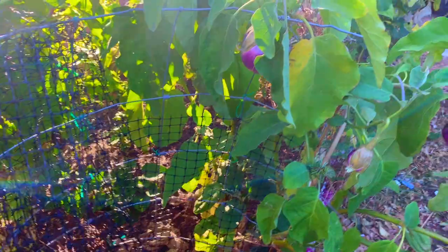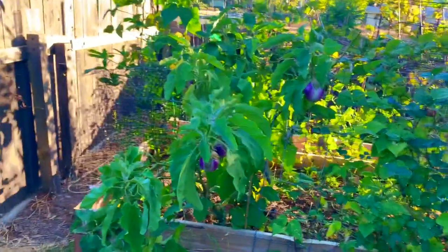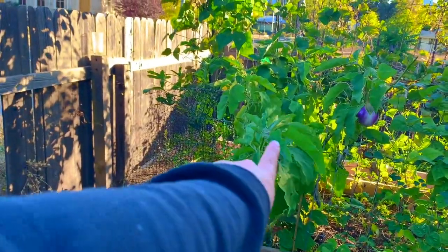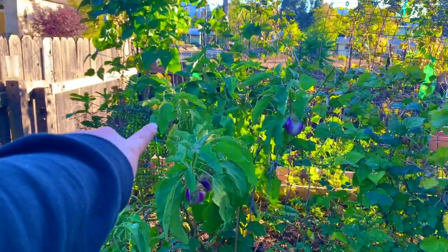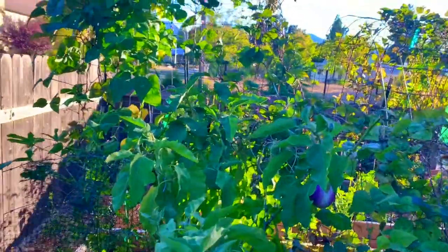Moving on, we have another eggplant. You can't really tell from here but this whole spread — that, this, this, this — is one plant. I got it as a start; I didn't start anything from seed this year because this is my first year gardening and I just didn't feel confident.